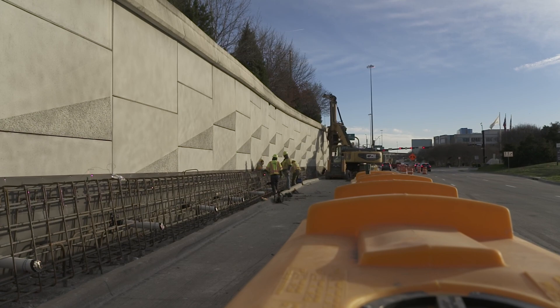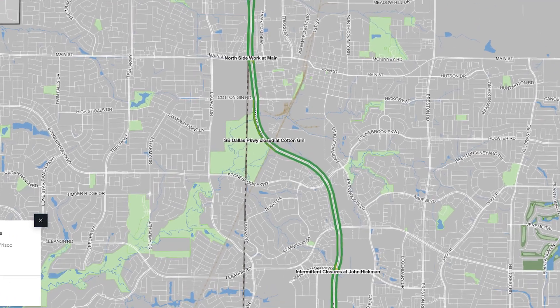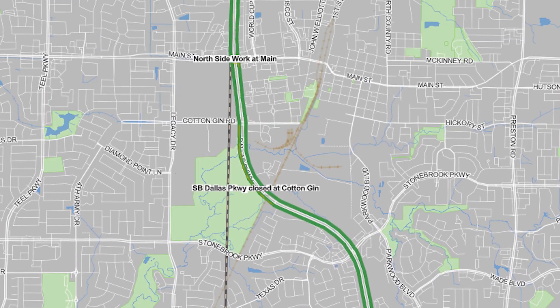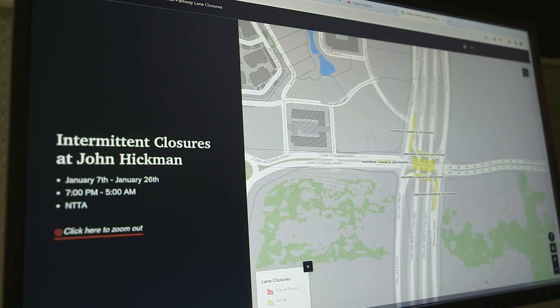Yellow indicates construction by the NTTA and red is work by the city of Frisco. The city will be widening Dallas Parkway from Lebanon to Panther Creek with various intersection improvements. The times and dates of the closures will also populate for each intersection affected.